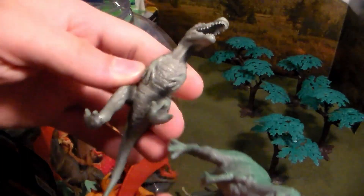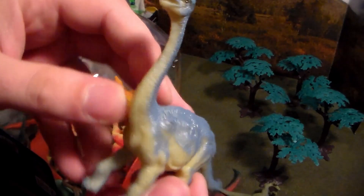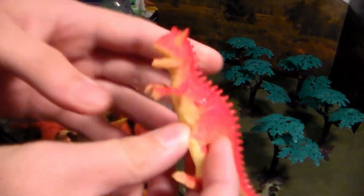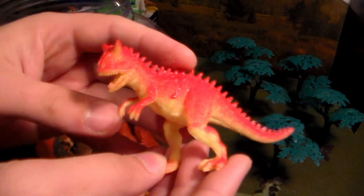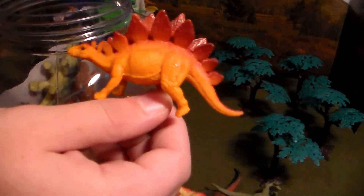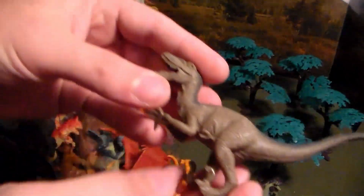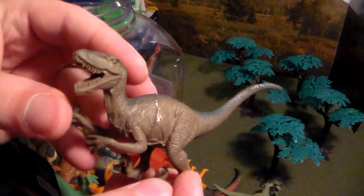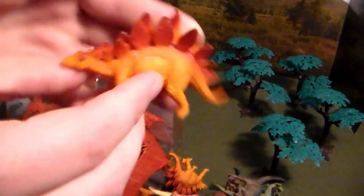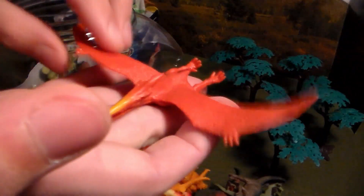Beautiful green and gray Suchomimus. Next we have another brachiosaurus in light baby blue and yellow — gorgeous. Then we have the carnotaurus, or 'carno' for short, in beautiful red. Next up is another baby stegosaurus in orange and dark reddish coloration. Then another beautiful velociraptor in gray and brown, and another stegosaurus.